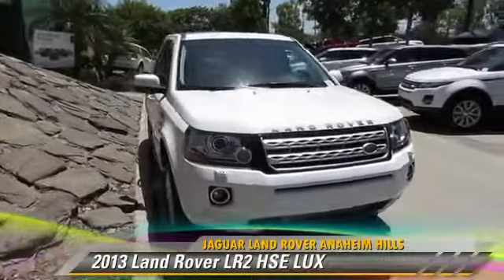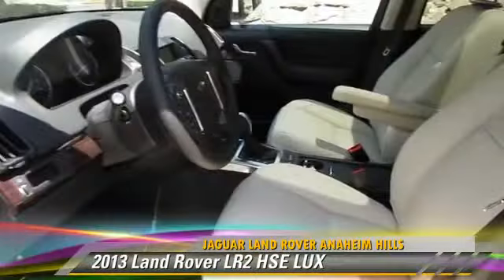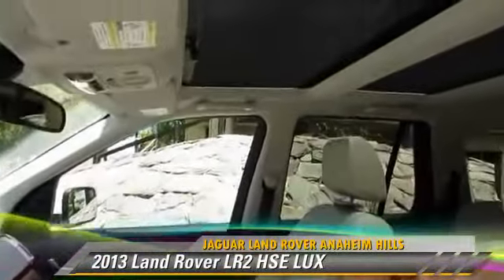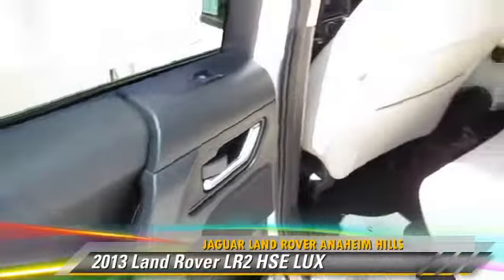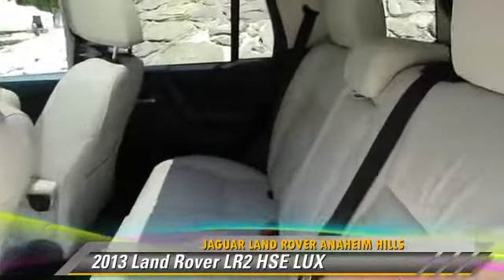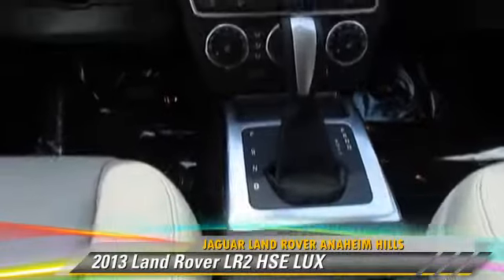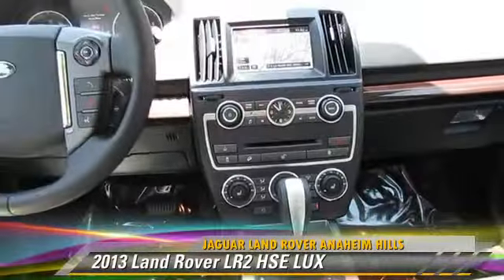The 2013 Land Rover LR2 HSE, powered by a turbo 2-liter 4-cylinder engine with a 6-speed automatic transmission. This vehicle, with fewer than 5,000 miles on the odometer, is well-equipped. This Land Rover features a rear spoiler, all-wheel drive, and panorama roof.